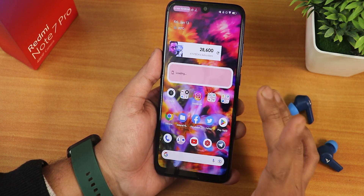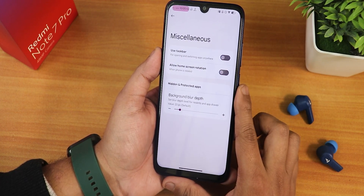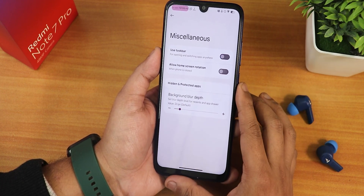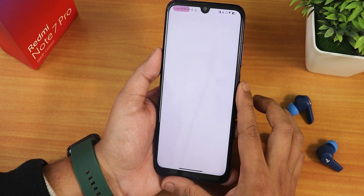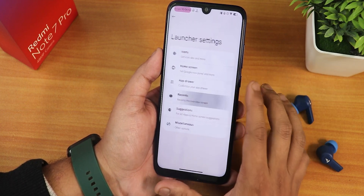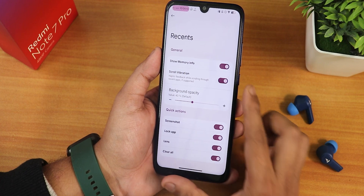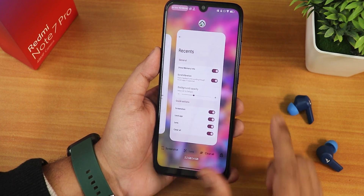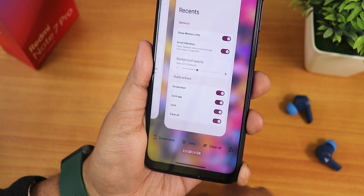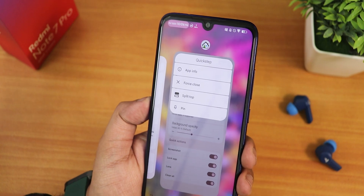I have added multiple toggles which I'll show you, but let me show the home screen settings first. In the misc settings we have background blur depth customization, hidden and protected apps, allow home screen rotation, taskbar customization, and the suggestion disabling option. In recents we get the screenshot, lock app, and Google Lens options. It shows memory info, scroll vibration, background opacity, and at the bottom we can see the free RAM status. You can also go into split screen mode from here.